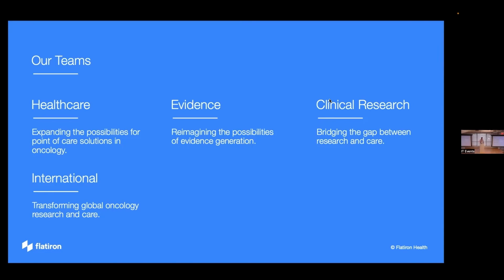Our evidence organization, which is what I work on, de-identifies the clinical data we collect through our clinical partners and sells it to customers for use in research. This field is called real-world evidence — the idea being to supplement expensive clinical trial data by capturing a picture of cancer patients in the real world. We also have a clinical research team that helps find trials to enroll patients in more easily.